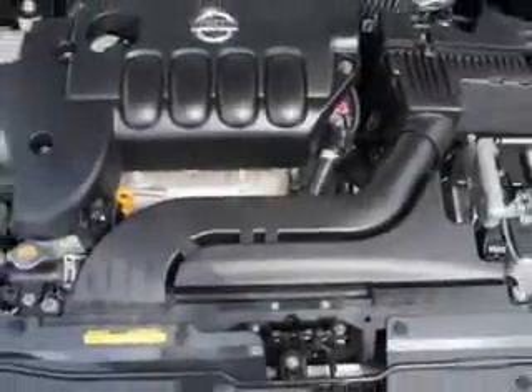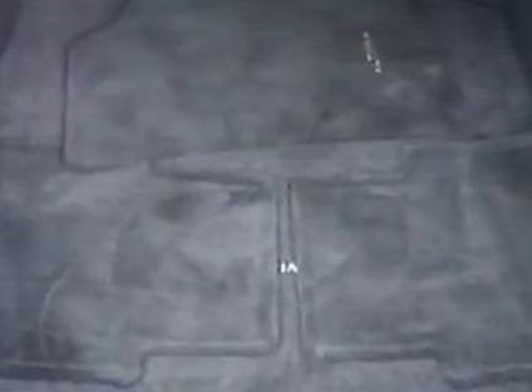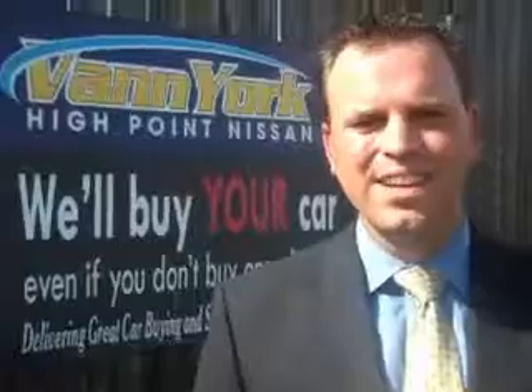See us at Vanyork's High Point Nissan today. Come by and work with our internet department or see me personally, Trey Powell. At Vanyork's High Point Nissan, we want to earn your business.